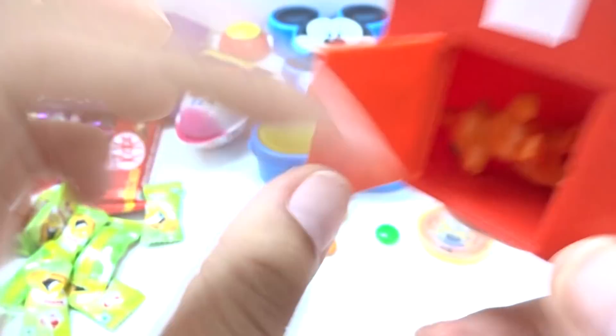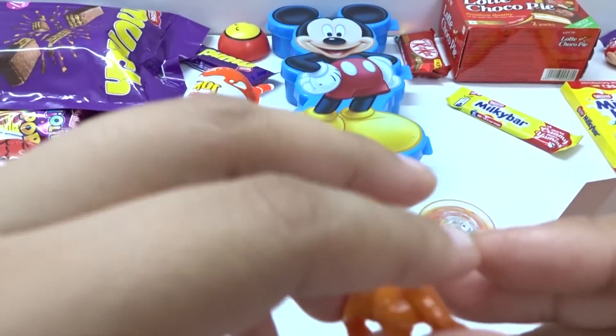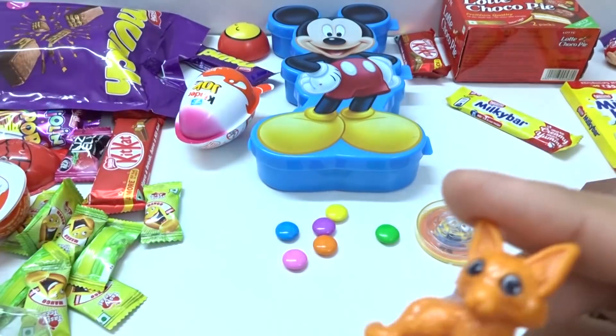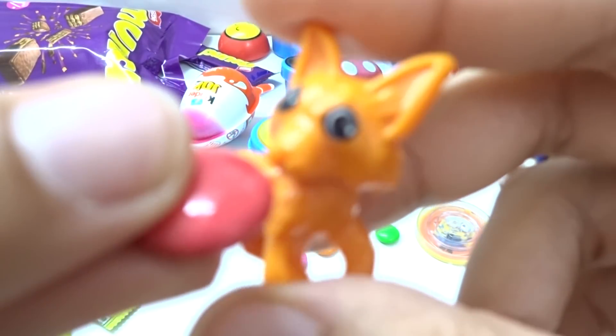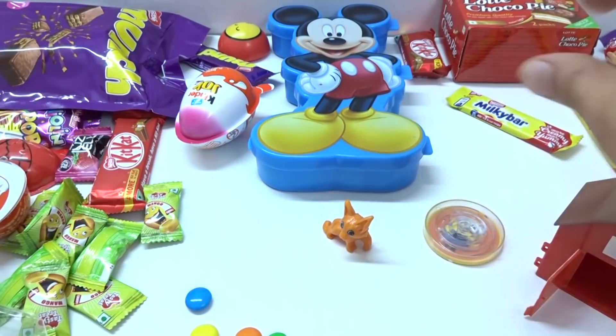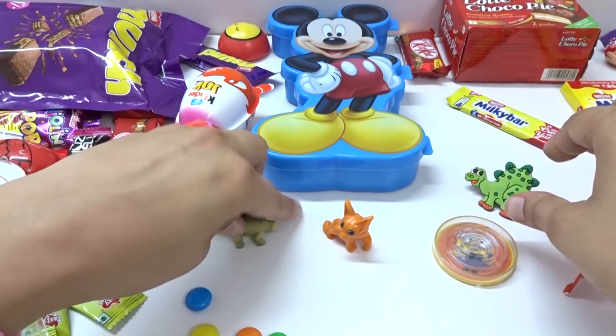One more — hey, one more orange color toy, hey nice! And let's eat this one — hey, I love this, yummy candies! So we have one, two, three, four — so many surprises!